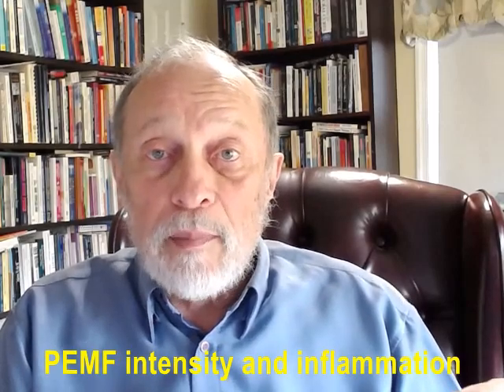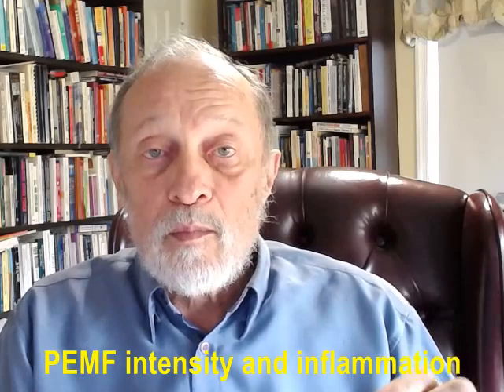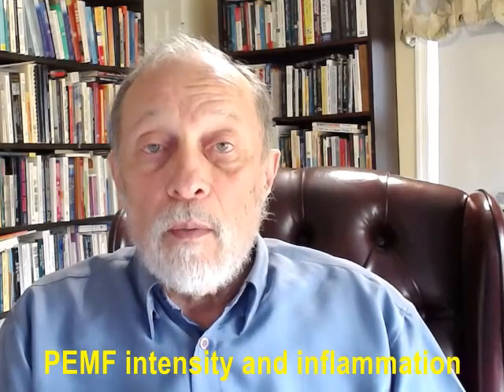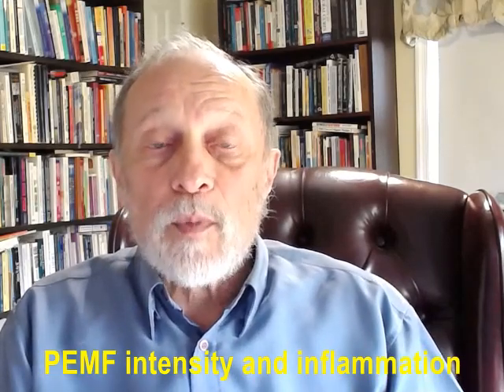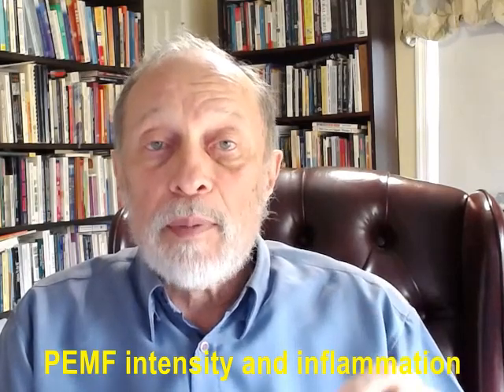In chronic inflammation, the tissues often cannot produce enough ATP. As a result, inflammation persists, damaging tissues and impairing bodily functions. So, what is the optimum PEMF intensity required? 1.5 millitesla, or 15 gauss, is the optimal intensity at the adenosine receptor on the white blood cell.